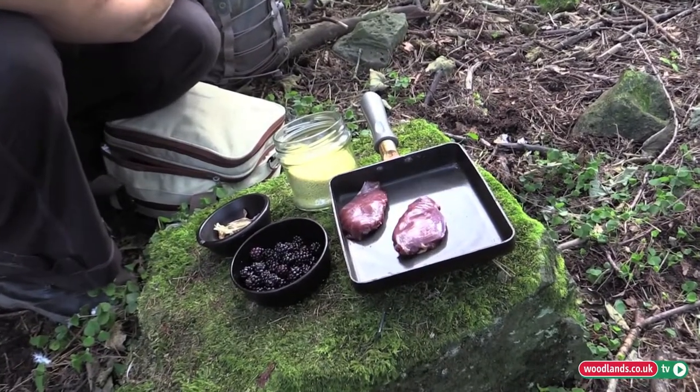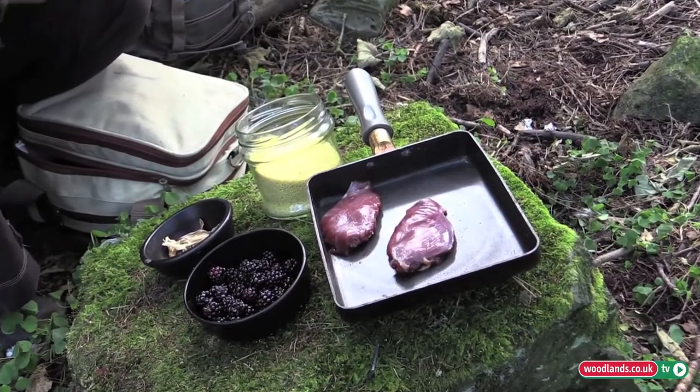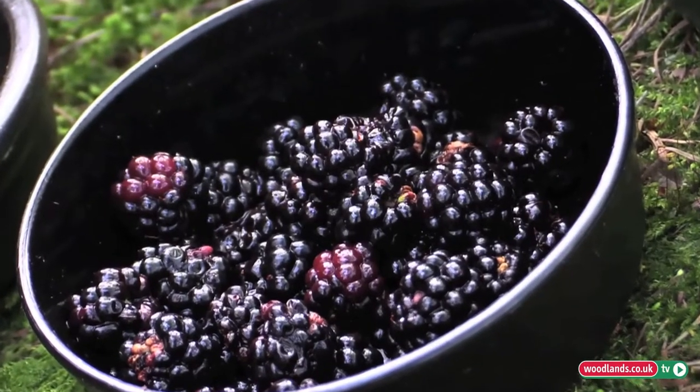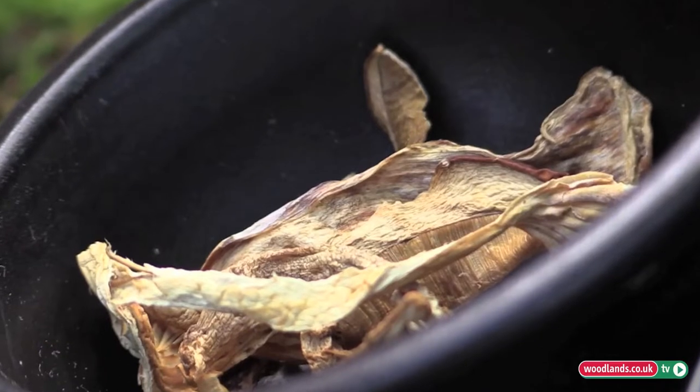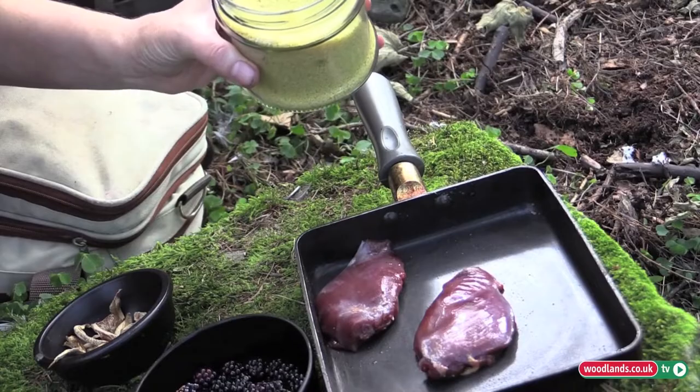We're going to prepare a wonderful dish of wild British woodland wood pigeon with delicious foraged blackberries, some wild mushrooms, and some delicious Moroccan-spiced couscous.